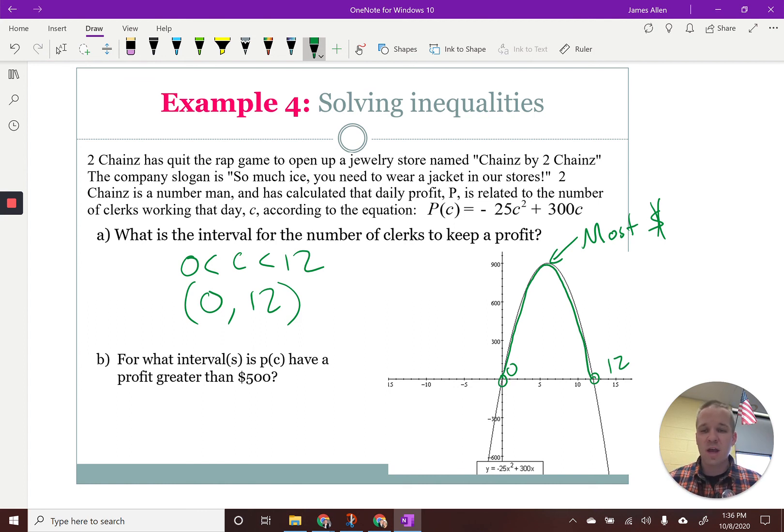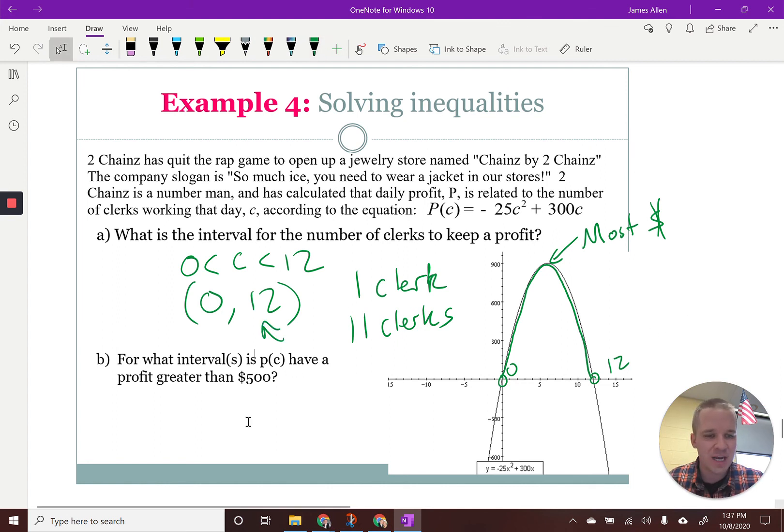So anywhere between zero to 12 clerks. Really from one clerk to eleven — if we're thinking of actually hiring whole people. That's where we're thinking in terms of application. Now this next one says: for what intervals is P of C going to have a profit greater than $500? How about we put in the $500 mark — that's just going to be a horizontal line at 500. So I want to set up a nice little inequality: P of C greater than 500, meaning negative 25C squared plus 300C is greater than 500.